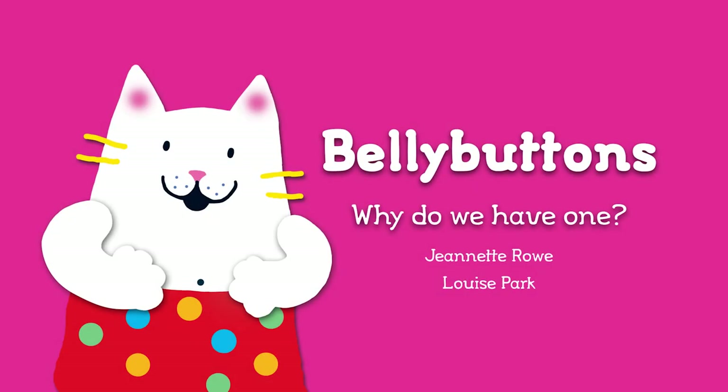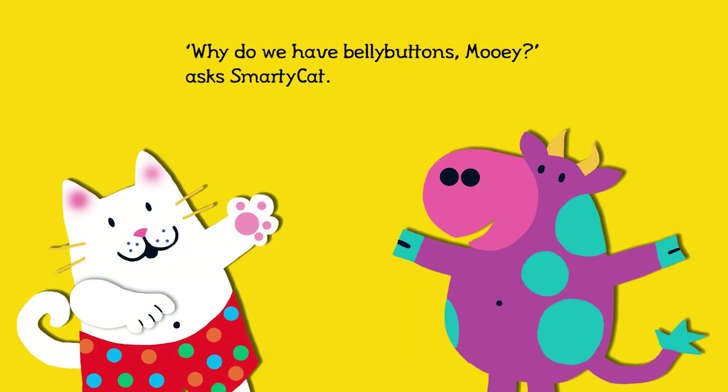Belly Buttons. Why do we have one? By Jeanette Rowe and Louise Park. Why do we have belly buttons, Mooey? asks Smarty Cat.